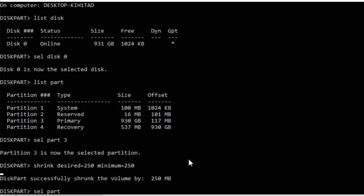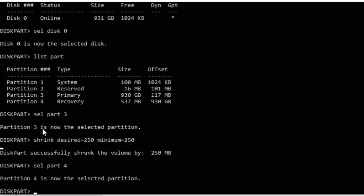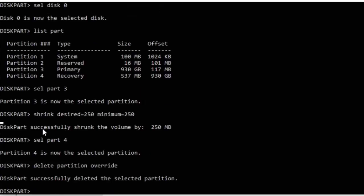Next, type sel part followed by the number to the left of the word 'Recovery' on your system. Mine is number 4, so I'm going to type 4. Press Enter and you should get confirmation that the partition is now selected. Now we are going to delete that recovery partition — don't worry, we're going to rebuild it again later. Type delete partition override, then press Enter. If you typed the command successfully, you should get confirmation: 'DiskPart successfully deleted the selected partition'.